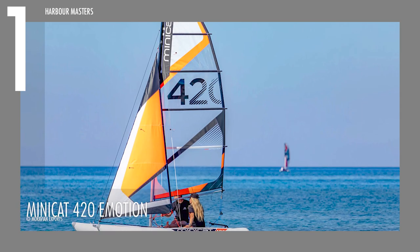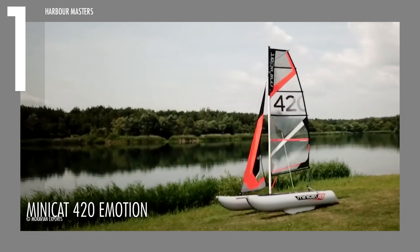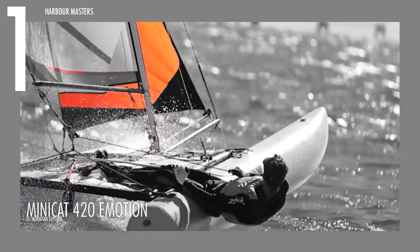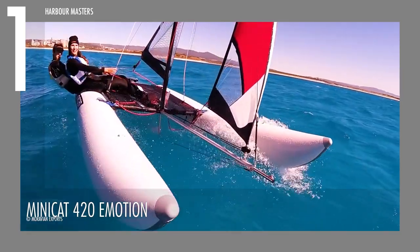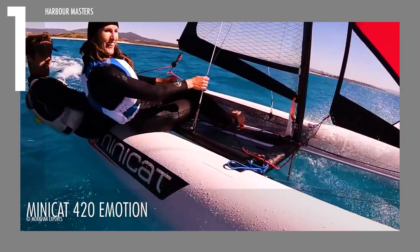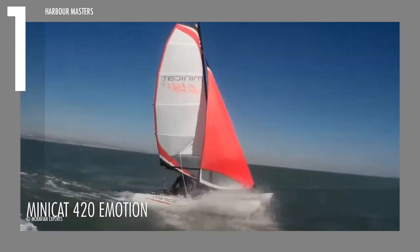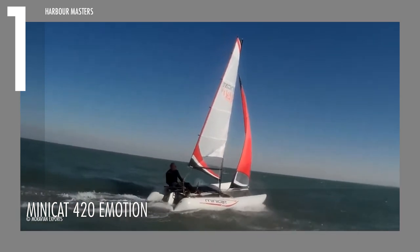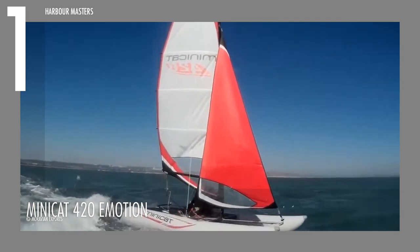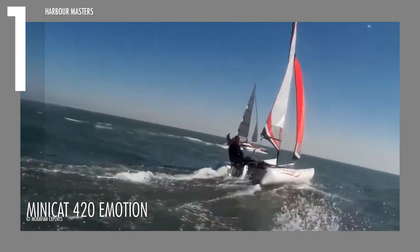Securing the top position in our list is the Minicat 420 Emotion, a watercraft that excels in affordability, sportiness and high performance. Despite its compact dimensions of over 13 feet or 4 meters in length and over 6 feet or 1.8 meters in width, the 420 Emotion delivers an outstanding sailing experience with its versatile design and superb maneuverability. With a weight capacity of 992 pounds or 450 kilograms and the ability to accommodate over 4 people on its trampoline, it guarantees an exhilarating ride for solo sailors or small groups.